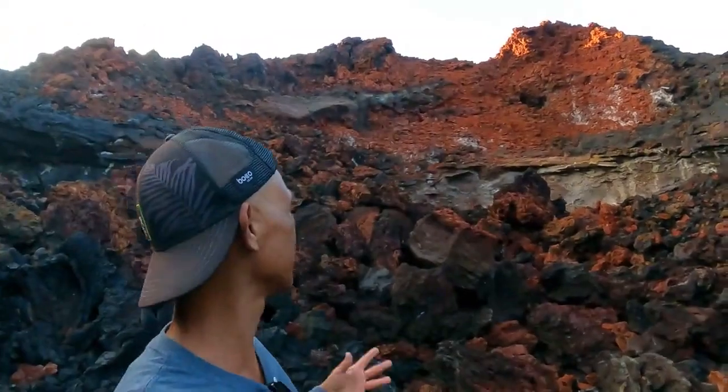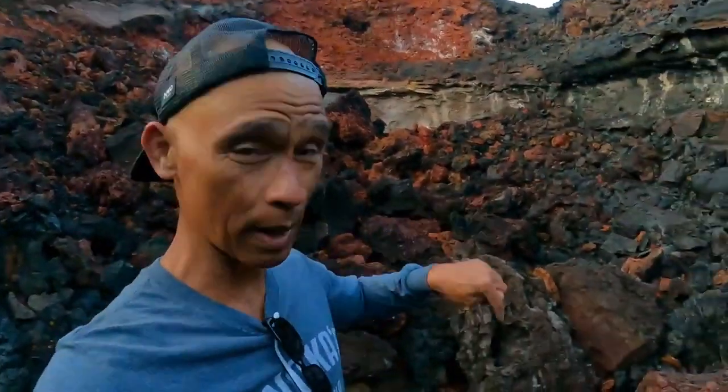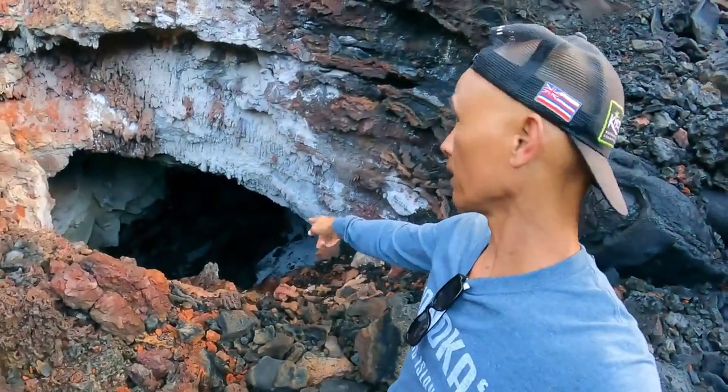Everything that you see all around me — behind me, all the lava rocks on the outside — everything was spewing out from right here in the center of this cinder cone. And it was coming out from the lava tube right there.